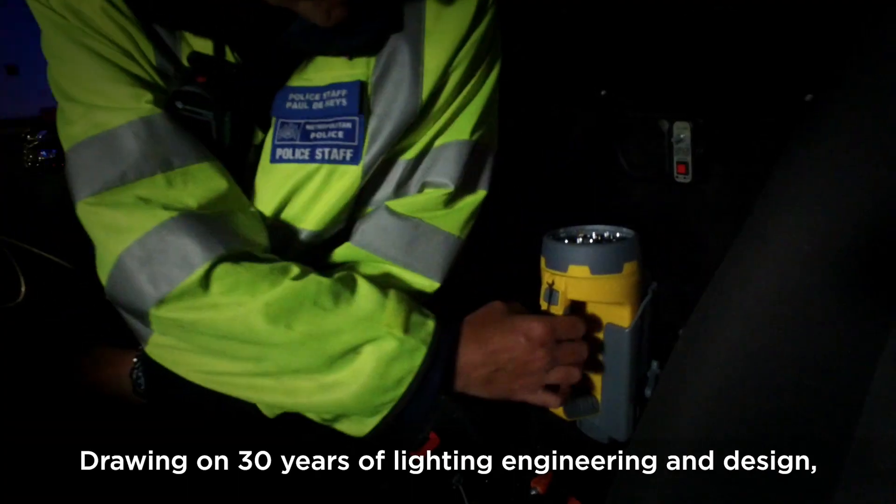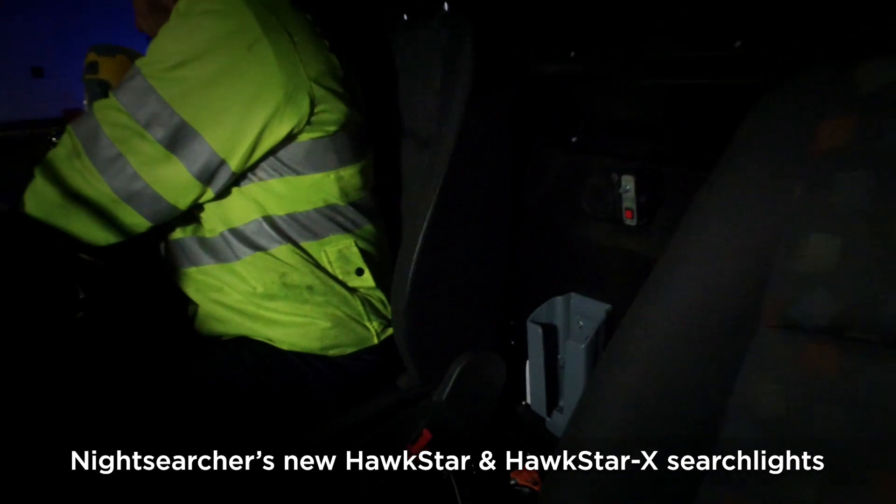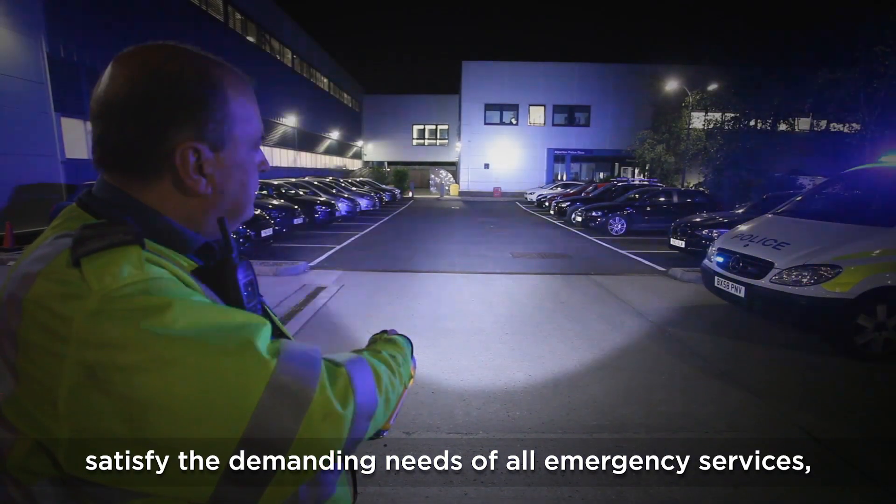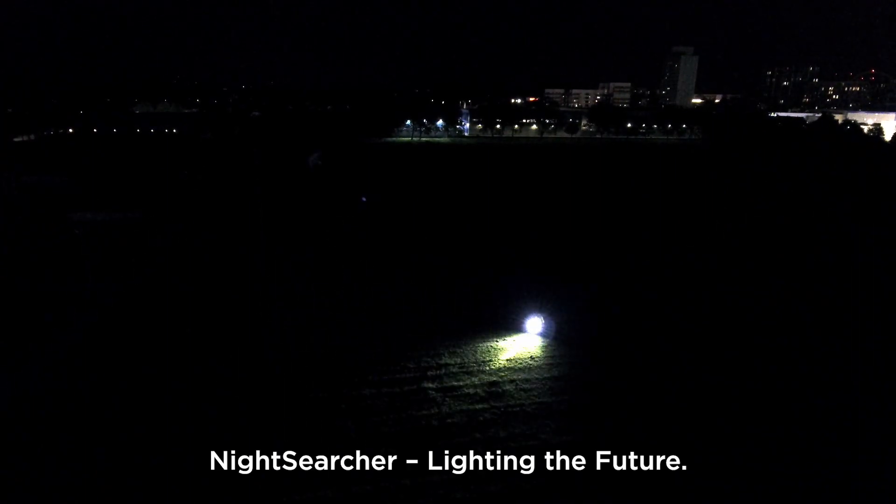Drawing on 30 years of lighting engineering and design, Night Searcher's new Hawkstar and Hawkstar X searchlights satisfy the demanding needs of all emergency services, survive 70-mile-an-hour crashes, and last all night on a charge. Night Searcher. Lighting the future.